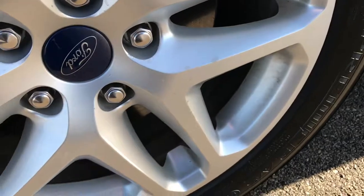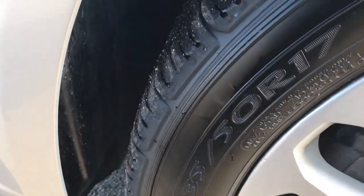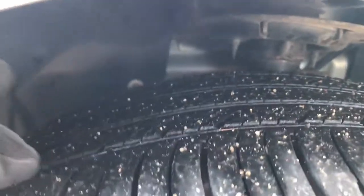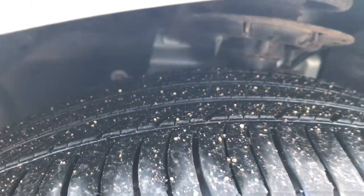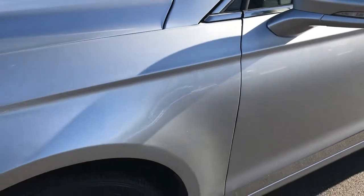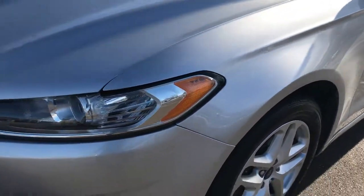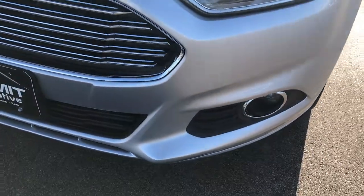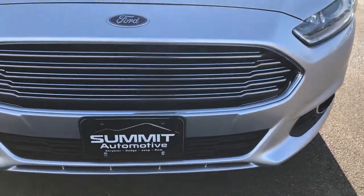This car comes with factory alloy rims, Michelin 235/50R17 tires, and these tires look like they have about half the tread left on them in the front. 4 wheel disc brakes on this car. Ingot Silver is the color, projector lamp headlamps, factory fog lights, and it has a nice chrome trim grill.